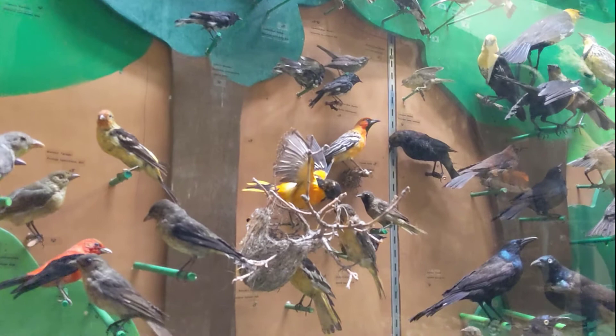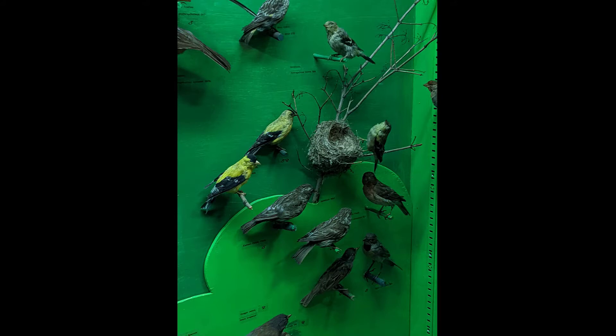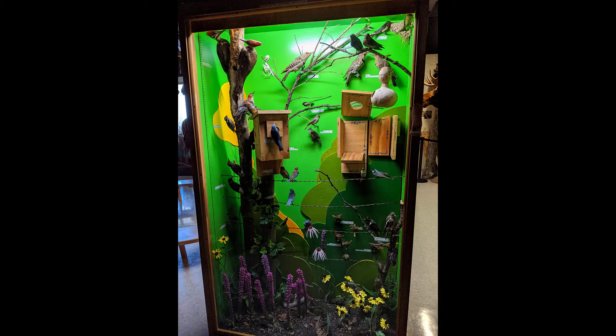A bird's nest is basically like a crib or nursery — they don't actually live in it. They just use it to hold their eggs while they have eggs and nestlings. Once the young birds are ready to fly, the nest is abandoned. Any season can be a great season to start birding. Find a good field guide, get outside, and see if you can identify some of our feathered friends.